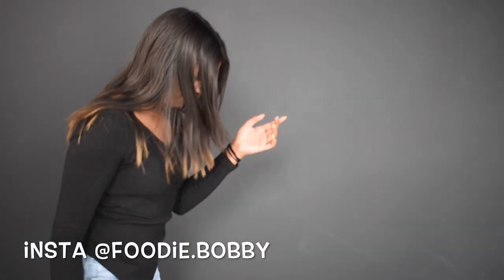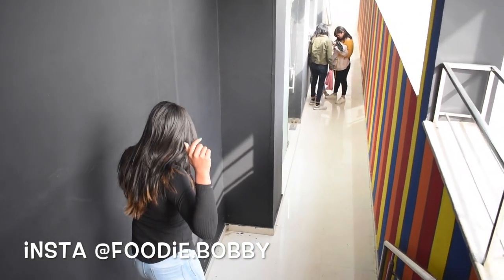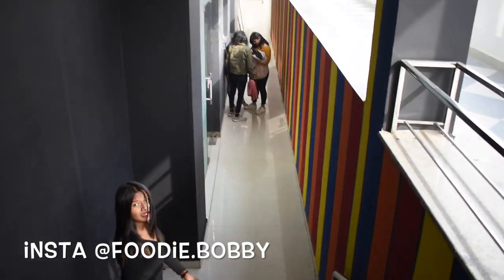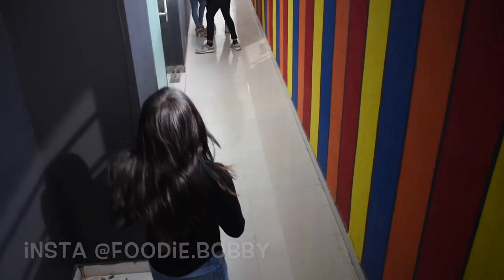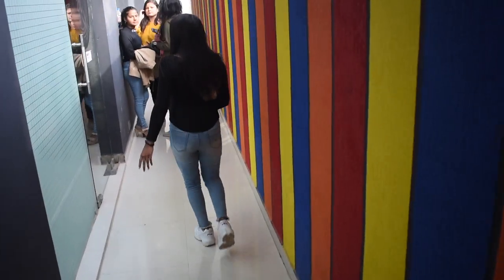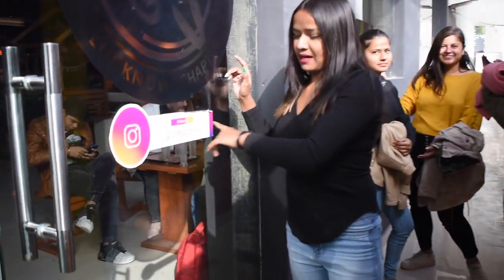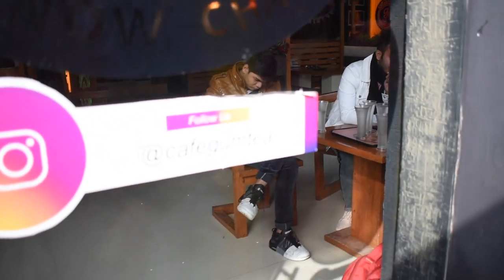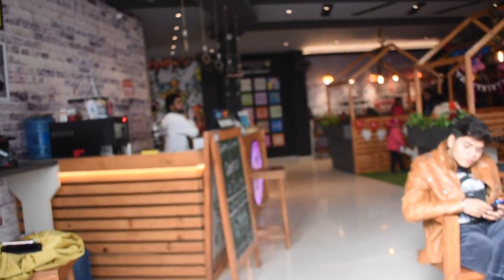So let's move inside Cafe Gumpi. Have a look at Cafe Gumpi, and also you can follow their page on Instagram — you can find them as Cafe Gumpi. There's the front gate of Cafe Gumpi.